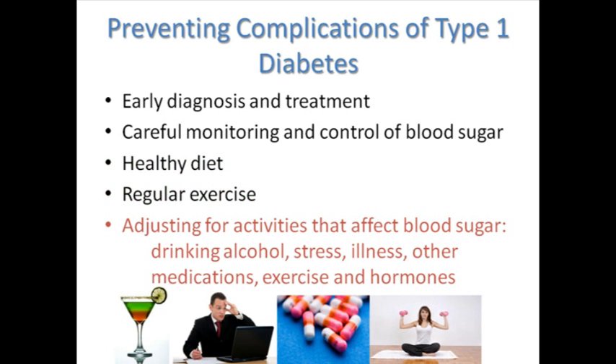Additional prevention steps include adjusting for activities that can affect blood sugar, like drinking alcohol, stress, illness, other medications, exercise, and hormones.